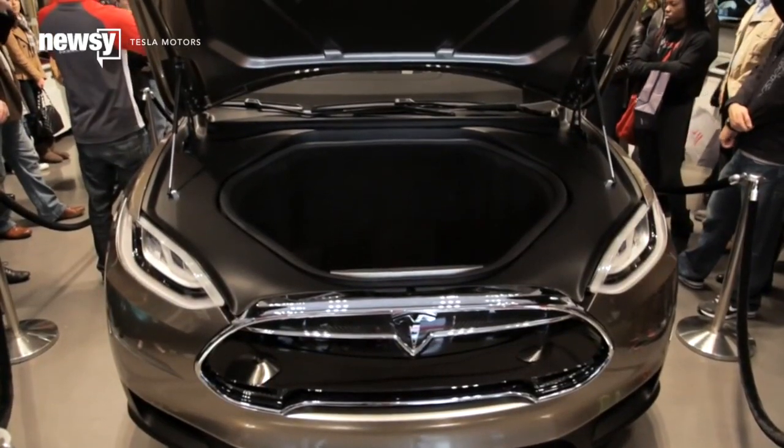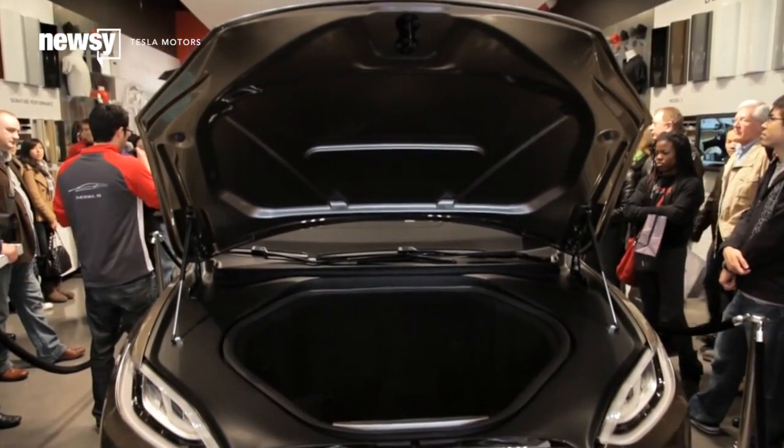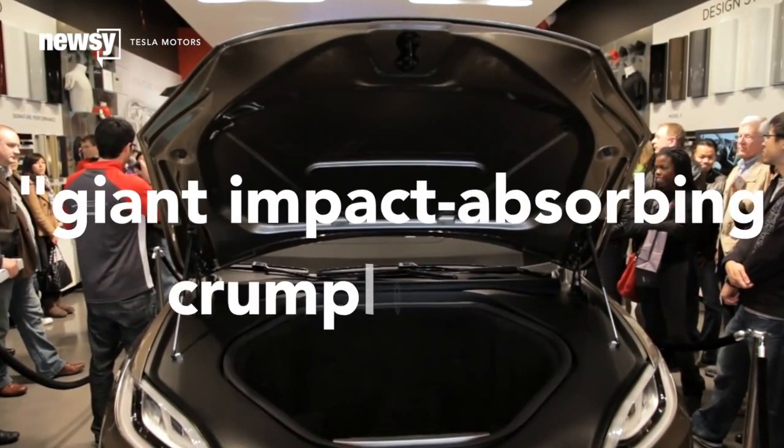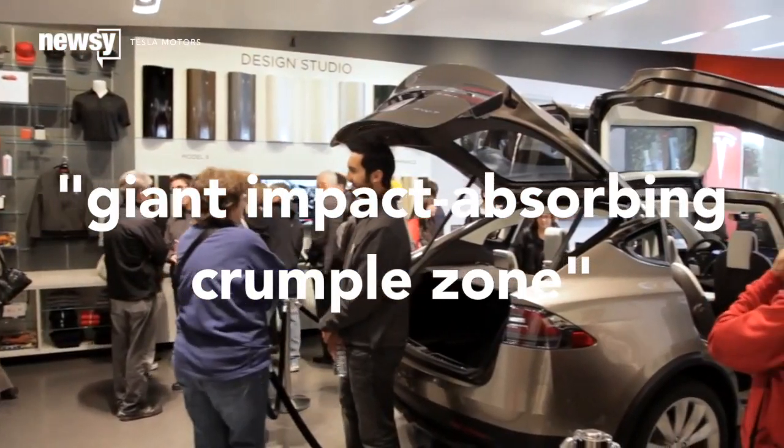One of the biggest advantages for the Model X in these tests is the lack of a gasoline engine, which lets the front trunk act as what Tesla calls a giant impact-absorbing crumple zone, instead of a potential fire hazard.